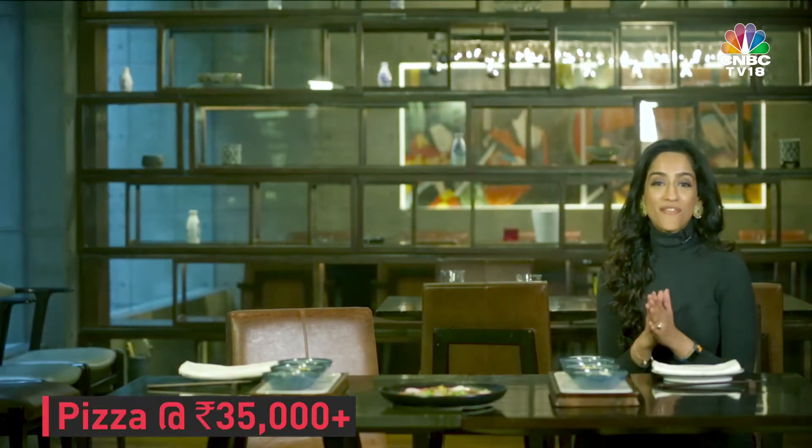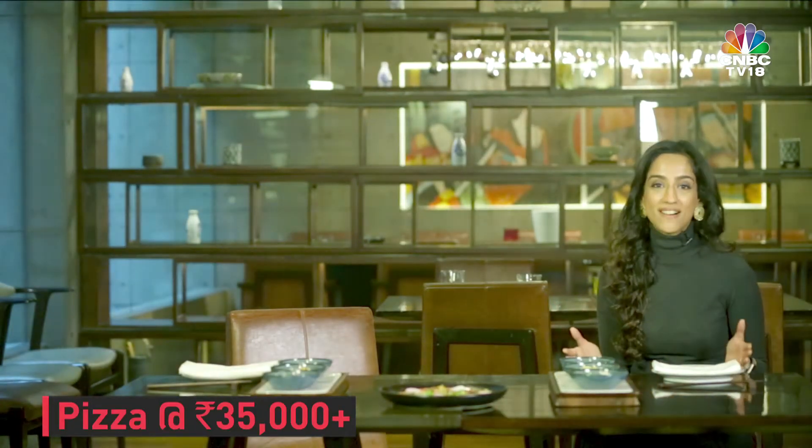The chef has promised me a fun dining experience, so I'm here. The pizza's here, and now I'm waiting to see what 35,000 rupees of fun looks like.